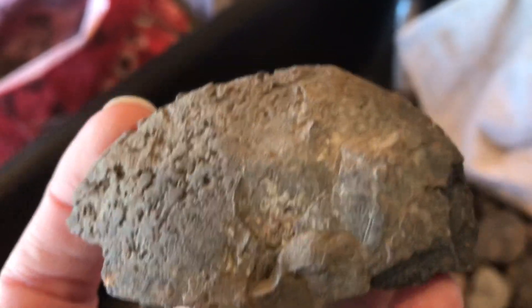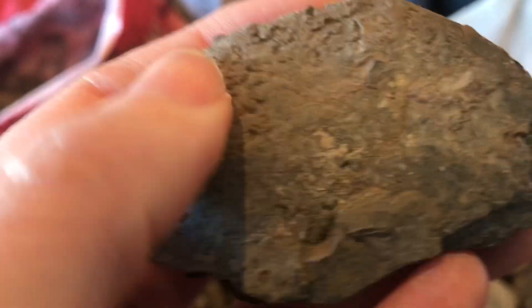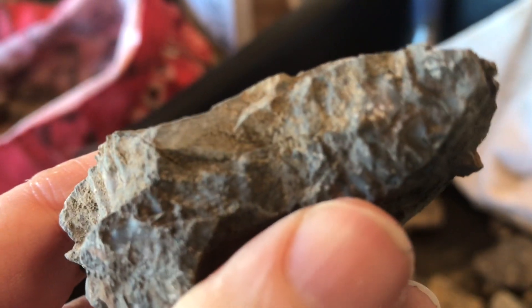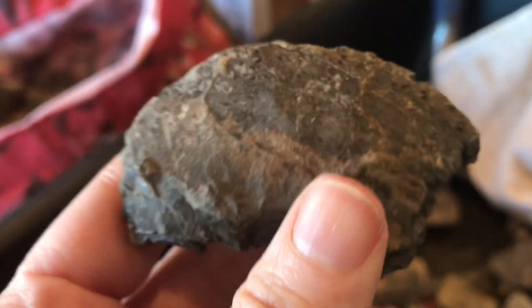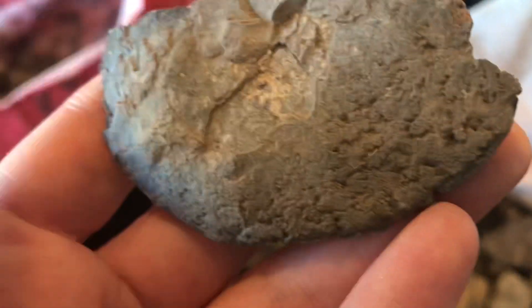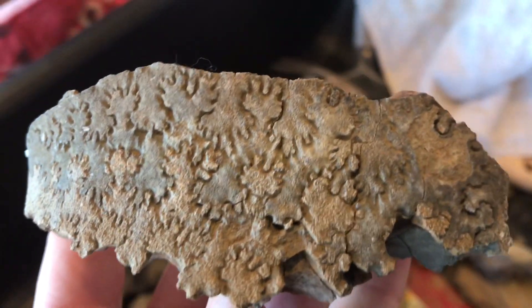Sometimes you won't see the suture pattern at all because it can be packed with sediment. So look for those structures: rippling and the general shape. Here's a great fragment - just look at that beautiful suture pattern.